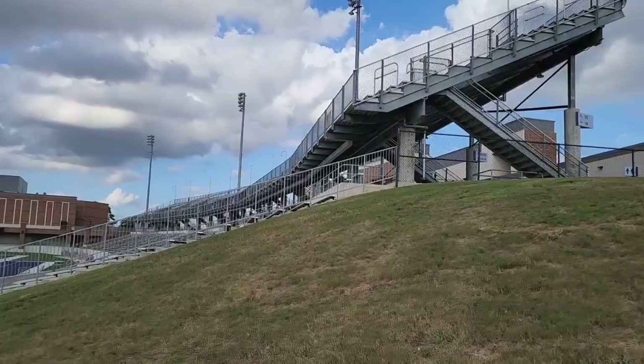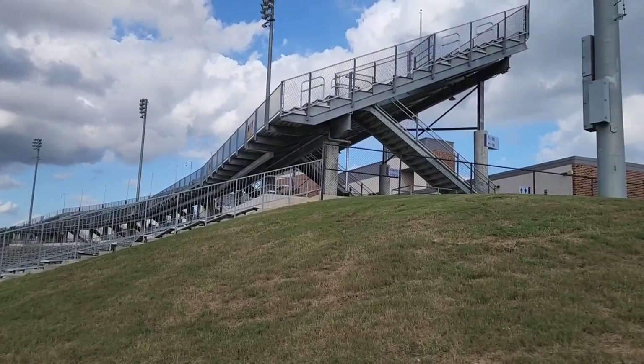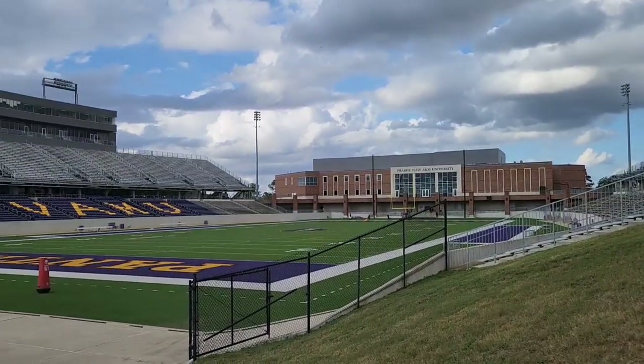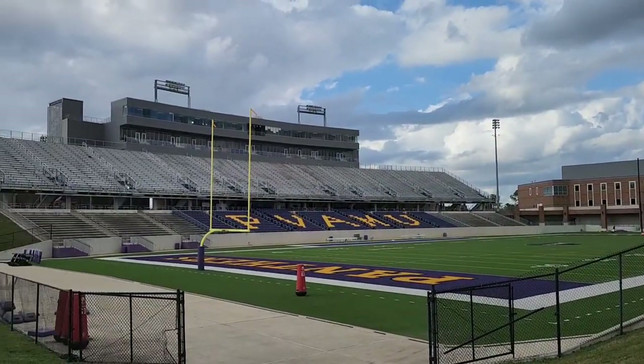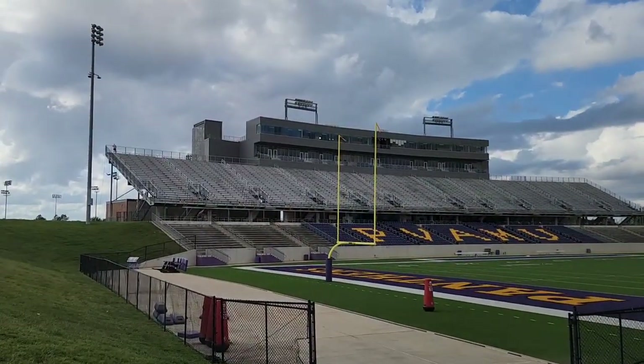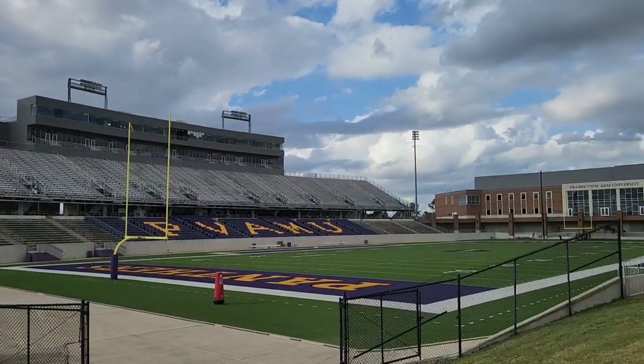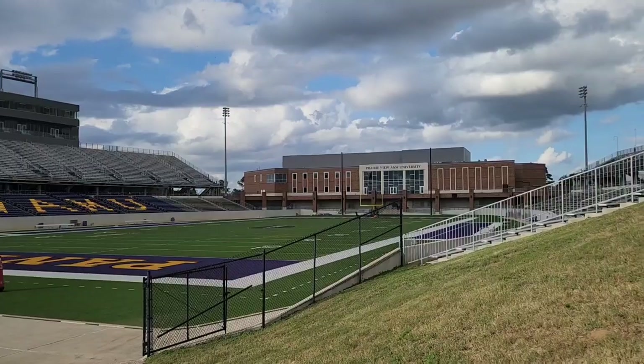There are no suites, club suites on this side. But there are concession stands up there — that's really good. Club suites up there on the other side. I love the chair backs. That adds something — the color, the school colors.